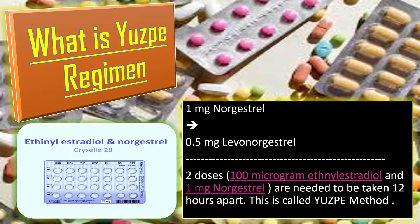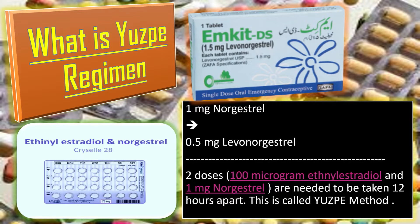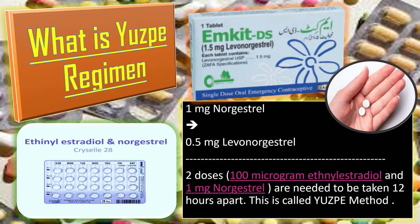This is equivalent to the dose of commonly used levonorgestrel containing emergency pills like MCID. In other words, the USP method of emergency contraception involves 200 microgram of ethinyl estradiol and 2 milligram of norgastrel taken in two doses — the first within 72 hours of unprotected sexual intercourse and the second 12 hours after the first dose.